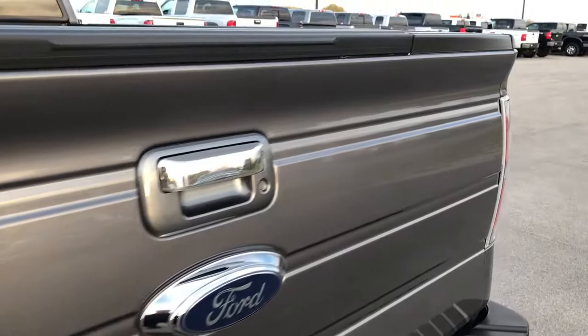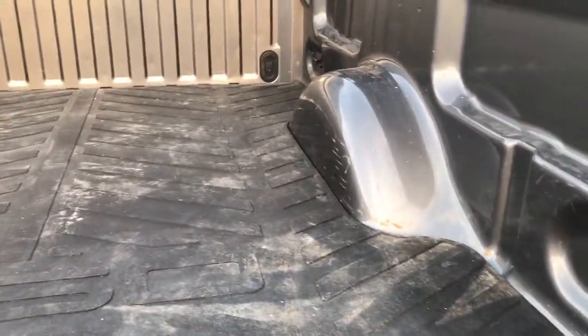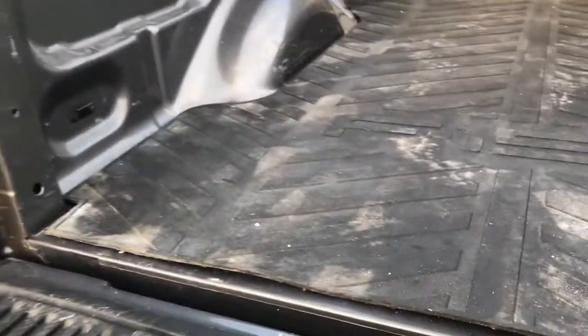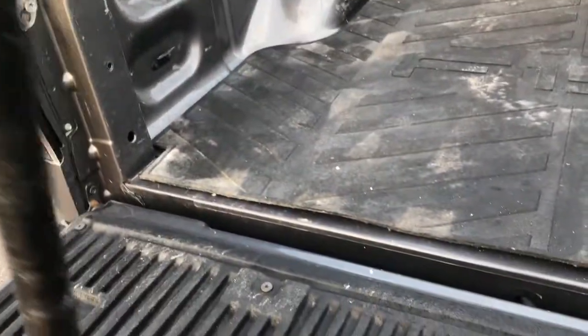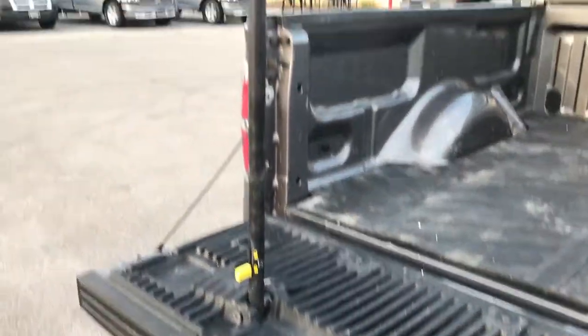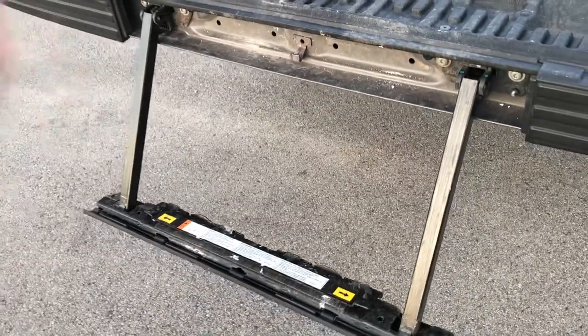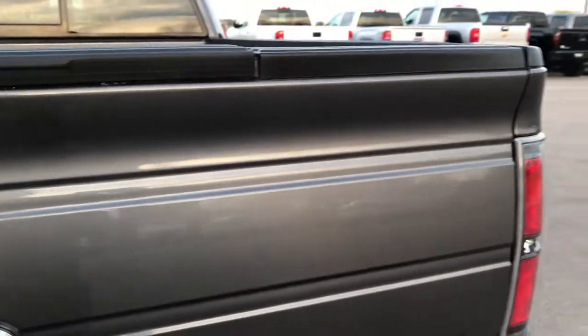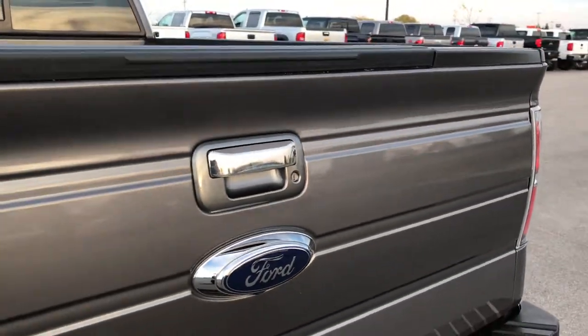Tailgate is in excellent condition. This one does have the tailgate step assist, has a bed mat, and the bed itself is in really nice condition — a couple light duty scuffs and scrapes but it is a truck bed, so that is what happens. The tailgate step assist goes up like that, this piece comes down and now you are ready to get into the truck. Really easy, really simple to use — you can do it all with one hand basically. It's a really nice system, especially for people that maybe have bad knees who don't want to be jumping in and out of these trucks.